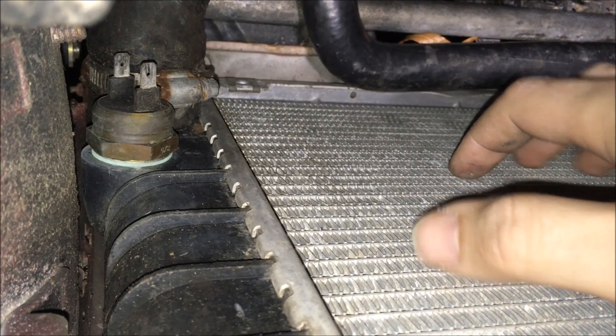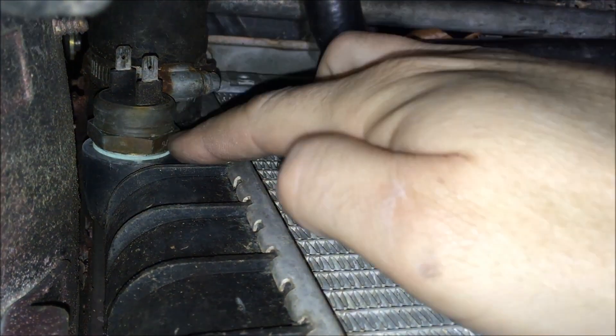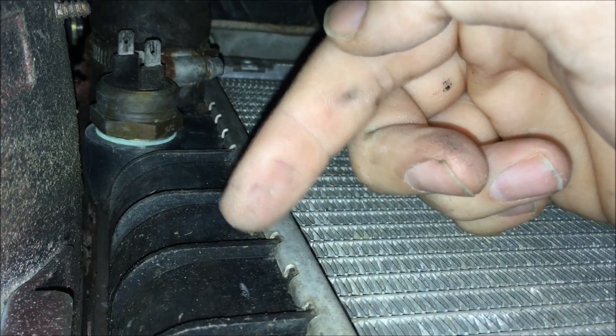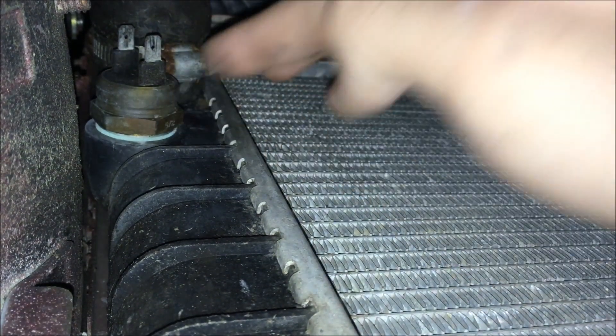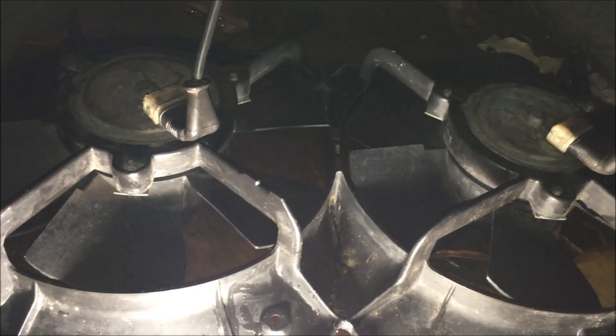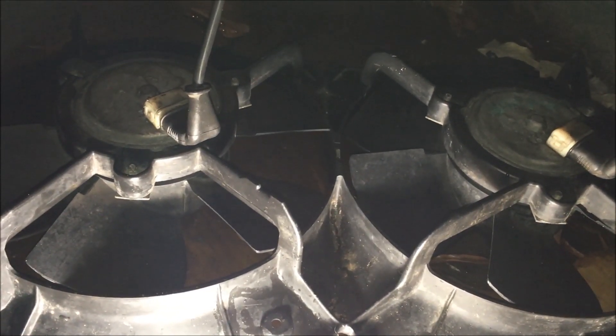I'm up underneath the car now and as you can see, with the fans out you have easy access to the thermo fan switch. I've got the coolant dumped out now and next I'm just gonna go ahead and remove this and then put the new one in. Now that I've got a working thermo fan switch, I'm going to make sure that the fans are working properly.